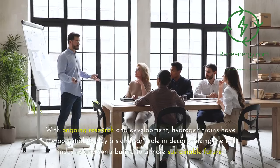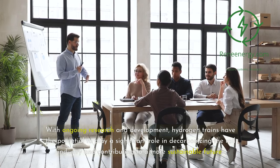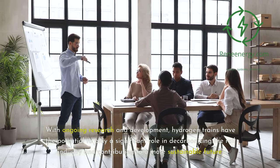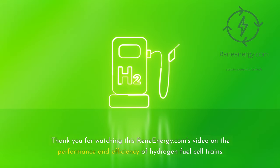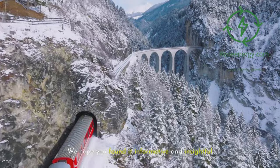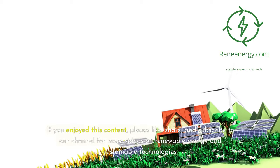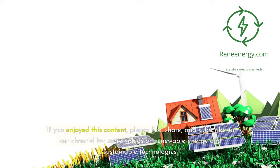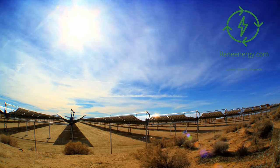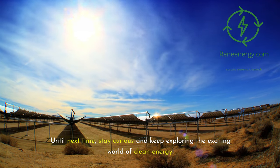Thank you for watching ReneEnergy.com's video on the performance and efficiency of hydrogen fuel cell trains. We hope you found it informative and insightful. If you enjoyed this content, please like, share, and subscribe to our channel for more videos on renewable energy and sustainable technologies. Until next time, stay curious and keep exploring the exciting world of clean energy.